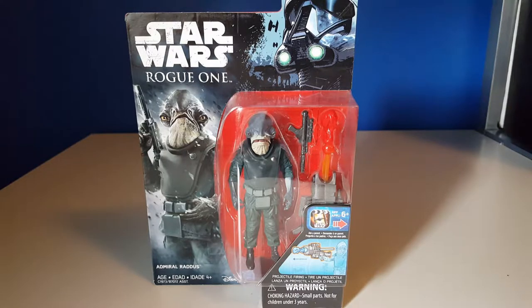Greetings Star Wars fans! Today we're taking a look at the Star Wars Rogue One Admiral Raddus action figure. He is a 3.75 inch five point of articulation figure, and he is in the last wave of Rogue One figures.